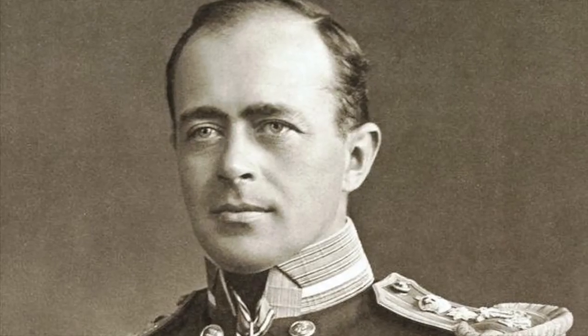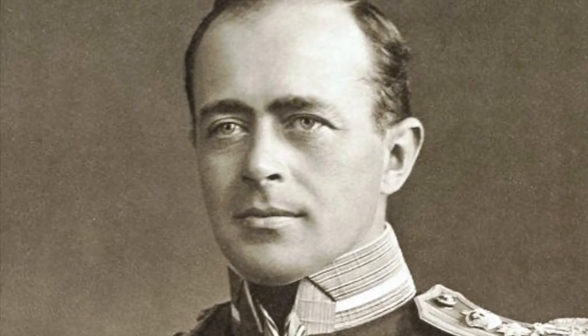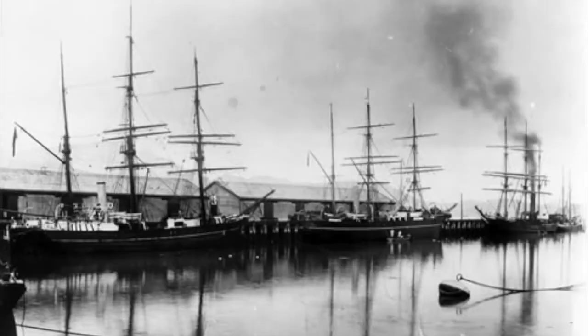Scott's first expedition, the British National Antarctic Expedition, took place some years earlier between 1901 and 1904.